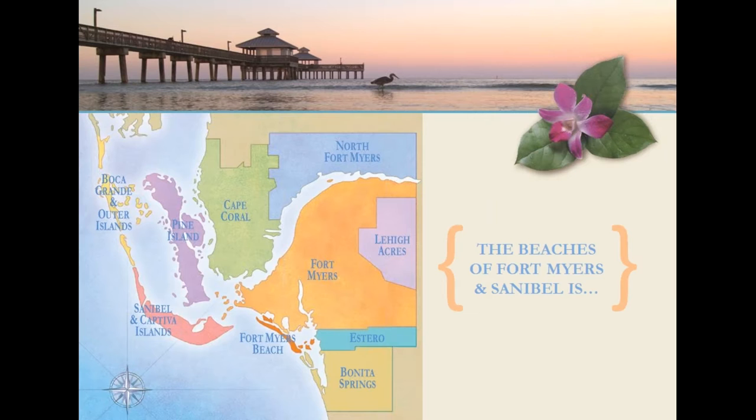Boca Grande sits on our northernmost border. This is a quaint upscale town, very remote, home to the historic Gasparilla Inn. You can drive around the island, but preferred methods of transportation include bicycles and golf carts. Just south of Boca Grande is one of our more notable islands, Cayo Costa State Park — only accessible by boat, fabulous for shelling, and beach tent camping is available for the adventurers.